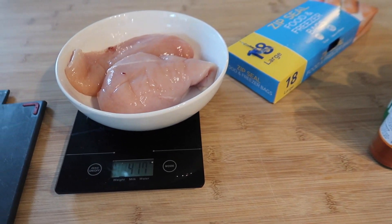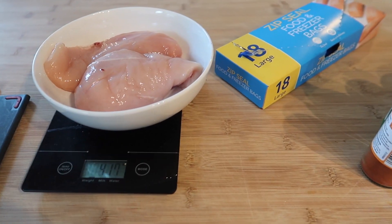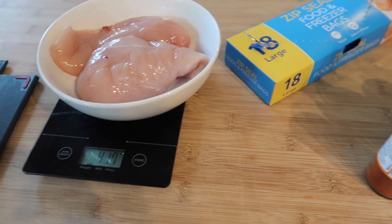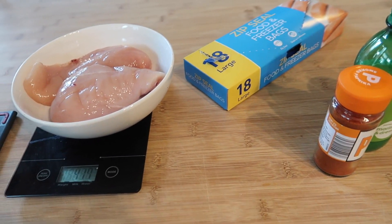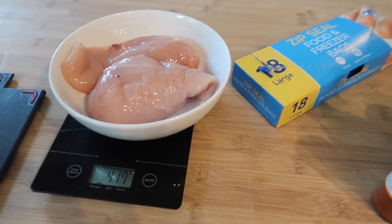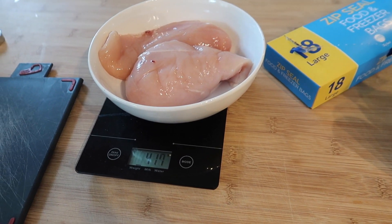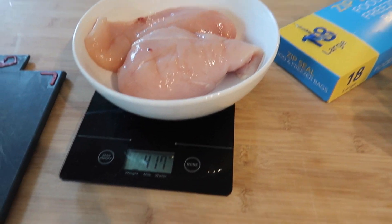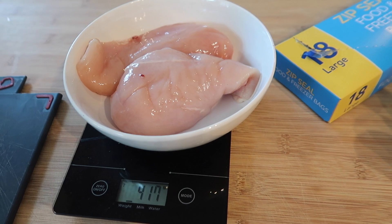I'm just starting some meal prep for during the week. Steve and I have decided we want to eat a little bit healthier for lunches, and rather than grabbing convenience foods we are going to make up some chicken and vegetable tubs so Steve can take it and heat it up at work, and I can heat mine up here because I work from home. I've got some chicken breasts and I'm just weighing them out.